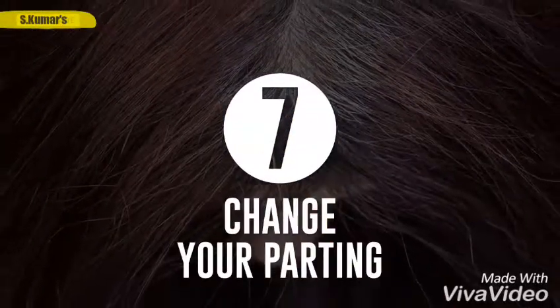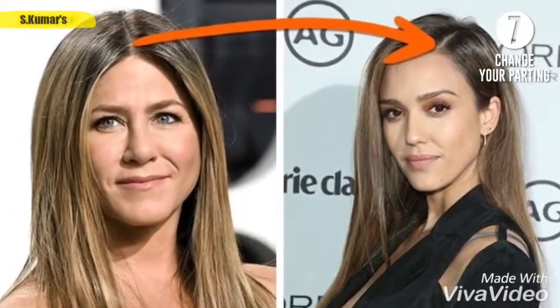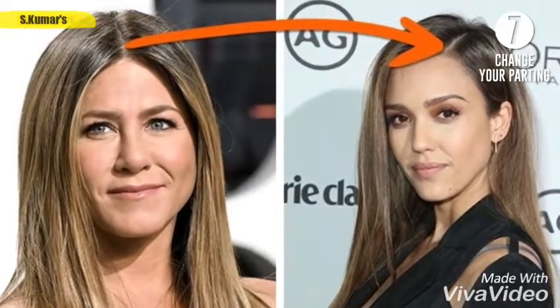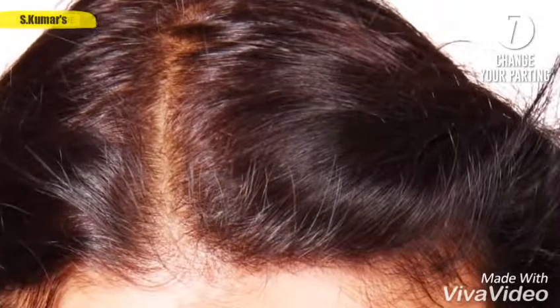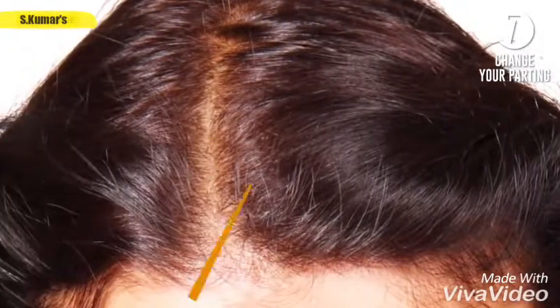Seven, change your parting. Switch your parting from one side to the other, or replace the parting in the middle with a diagonal one. The reason is simple: our hair gets used to being arranged in a certain fashion, which leads to loss of volume at the roots. Also, it becomes dirtiest along the parting line. Shift the parting to give your hair volume, a new look, and cleanliness.